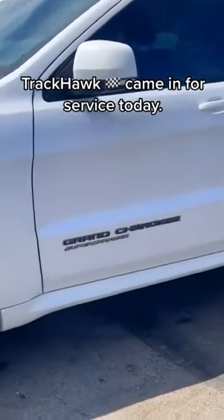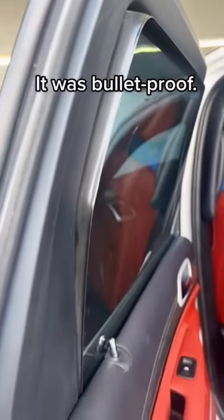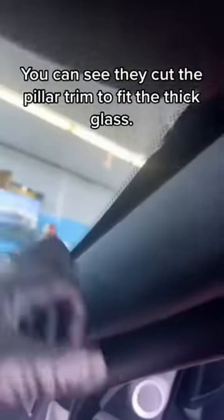A Trackhawk came in for service today — this one was very unique. It was bulletproof. Every window. You can see they cut the pillar trim to fit the thick glass.